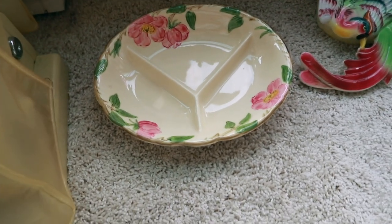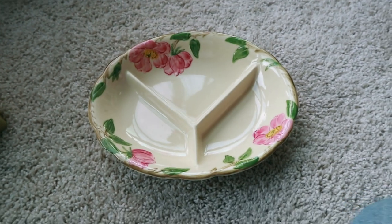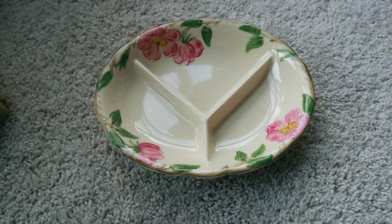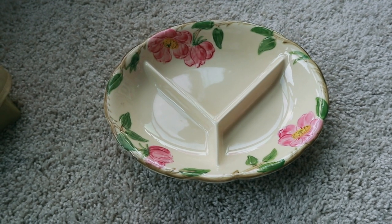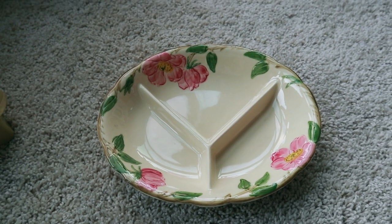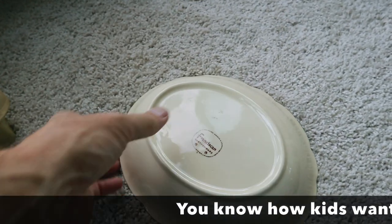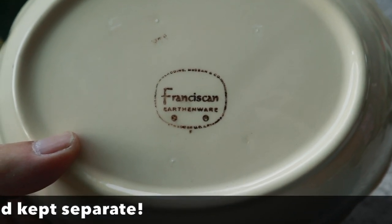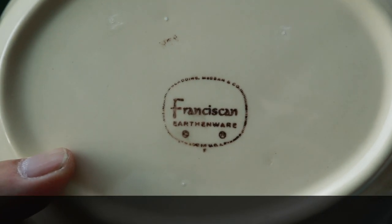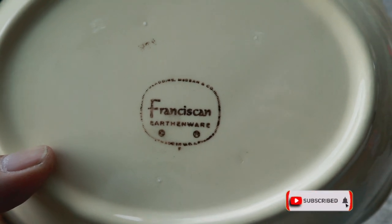This is a piece that when I first got in the business would have sold for a lot of money. I don't think they sell for a ton now, probably $25 or so — they used to sell for $65 — because these are the child's plates in the Desert Rose pattern. But they work great for relishes as well; that's why there are three sections to keep the food apart. It's got what they call the TV logo — the old TV screen shape. Gladding McBean, Franciscan earthenware, made in USA, and the TV shape logo is from the 60s.